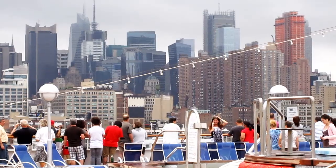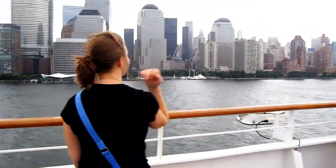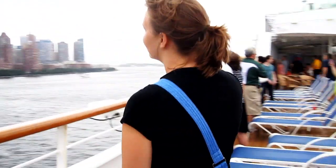Sailing from the Manhattan Cruise Terminal in New York City to our destination of Bermuda, we experience the splendor and beauty of the Manhattan skyline as our ship sails down the Hudson River and out to sea.